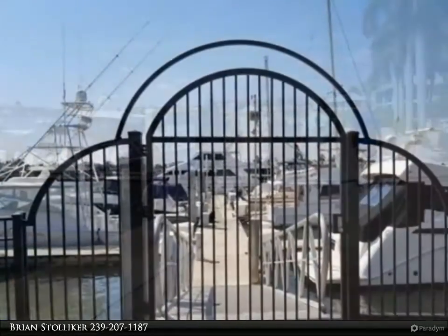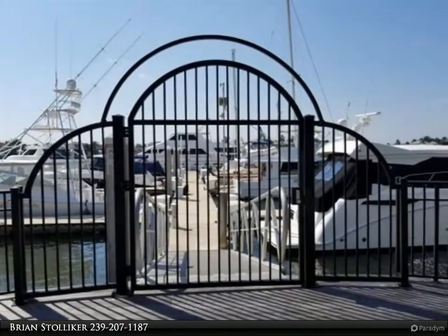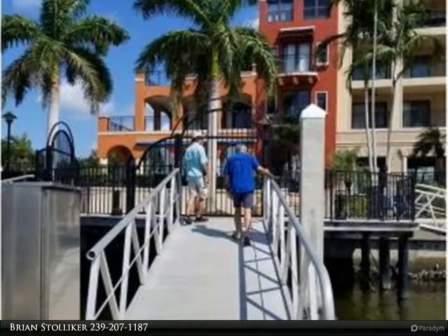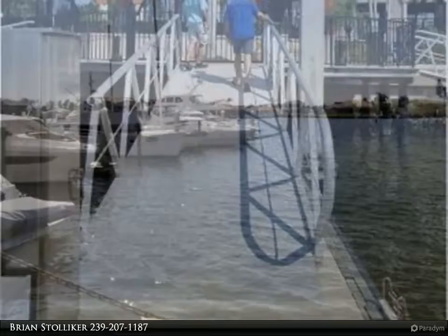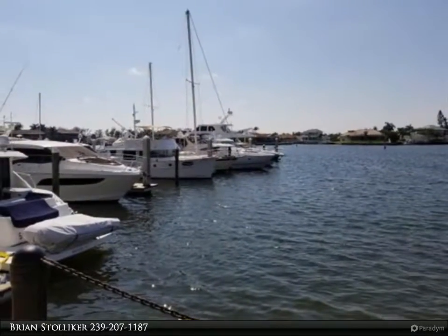Please check with the Dockmaster, Joe Wiseman at 239-394-6333 for full details. The Esplanade Marina is a first-class facility situated among luxury condominiums, fine and casual restaurants and shops. You can also enjoy happy hour and entertainment.